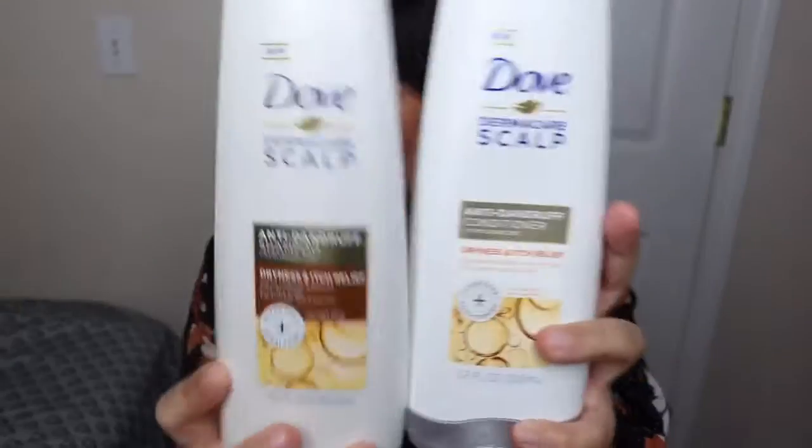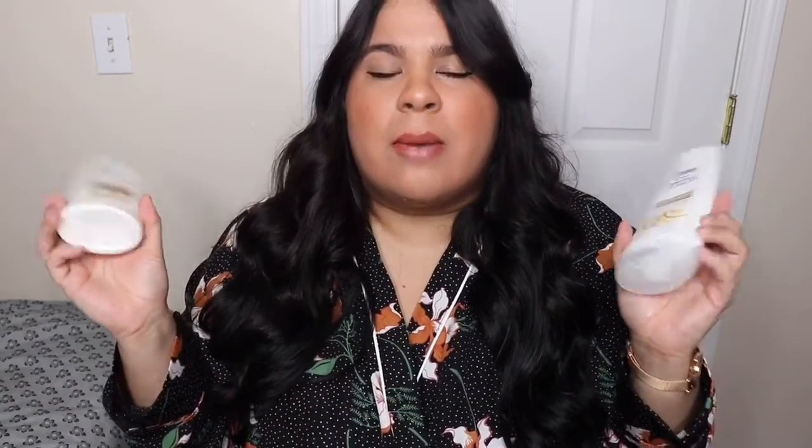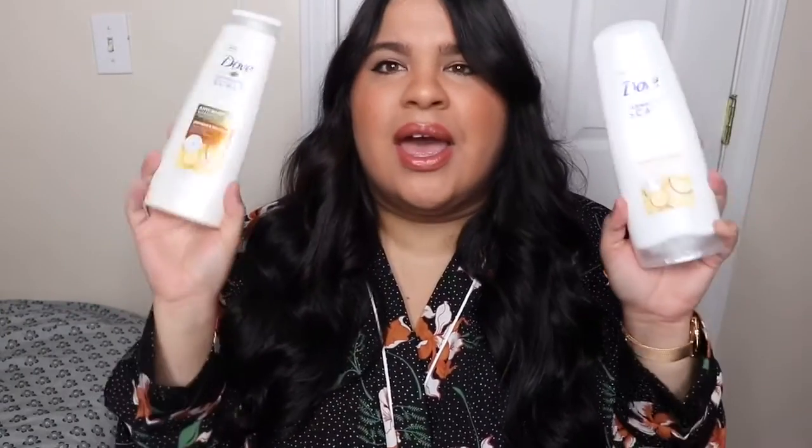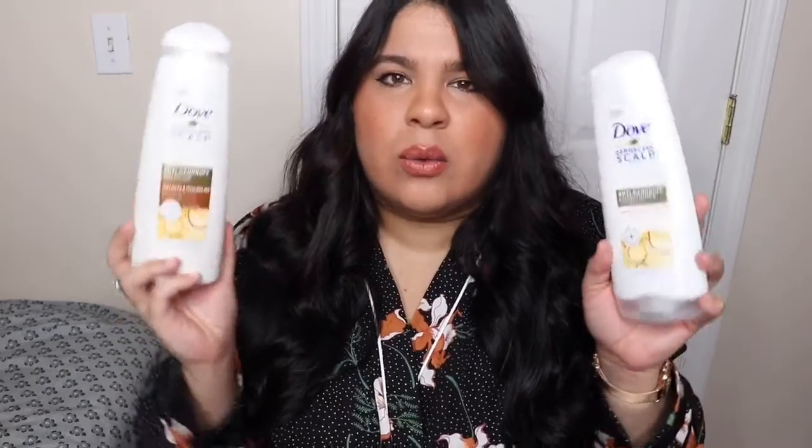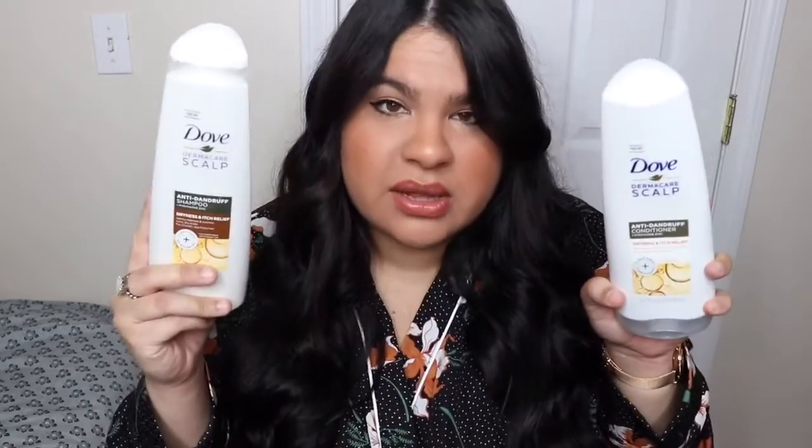This is the current line I'm using. I did work with them but this is not a sponsored video — I'm not getting paid for this video. I did have a sponsored post for them on my blog charlap.com, so I want to be transparent about that. I bought these products with my own money and I always love them. If you have dandruff I highly recommend this line, but if you don't have dandruff you can use the regular line which I'll be linking below — it's amazing.